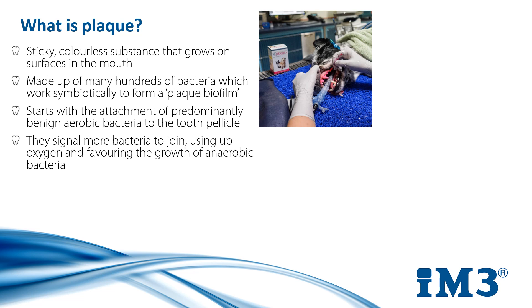They send out signals to attract more bacteria, essentially saying they've found a good environment and to come join them. As this oxygen is used up, the biofilm then begins to favour anaerobic bacteria, and it's these species that are more often than not the nasty disease-causing bacteria.